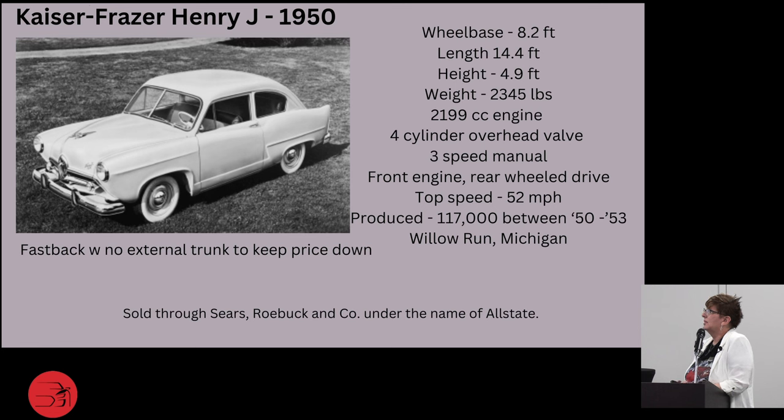Then we have the Kaiser Frazer Henry J, in 1950. The wheelbase and length start getting just a touch bigger here. It had a front engine, rear-wheel drive, and top speeds of 52 mph. They produced about 117,000 of these over about three years in Willow Run, Michigan. It was a fastback with no external trunk, to keep the price down. Just like the Crosleys, these were sold through Sears and Roebuck Company, but under the name Allstate — like Allstate Insurance.